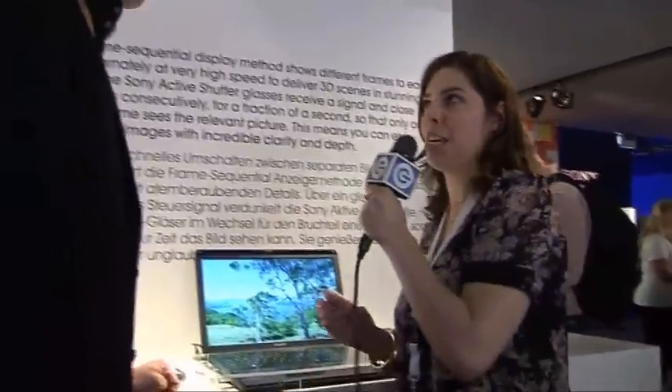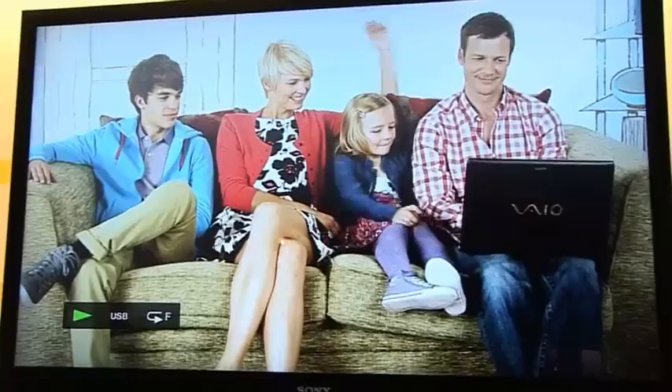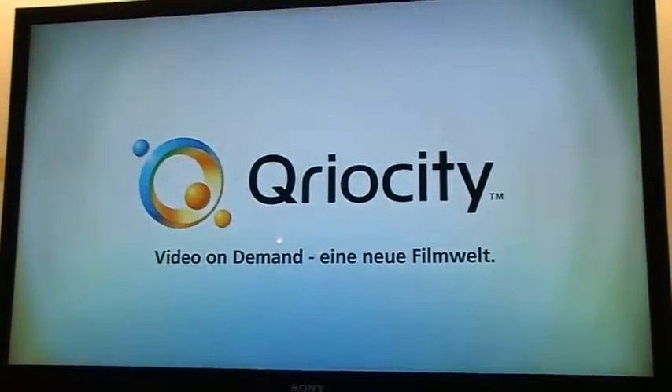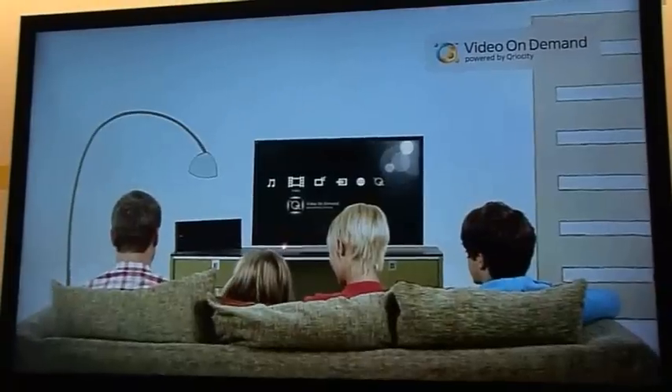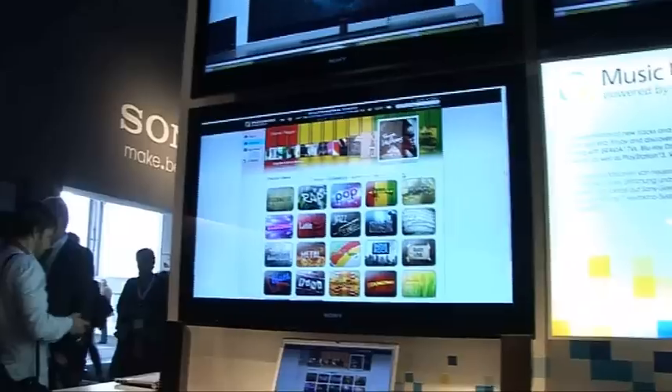Sony also mentioned Curiosity at IFA this year. Curiosity allows consumers to purchase and stream content from the web and the cloud directly to their devices. It takes much of the same video content available on PlayStation Video with the PS3 and makes it available on your Bravia TV or Blu-ray player, with the addition of music streaming as well.